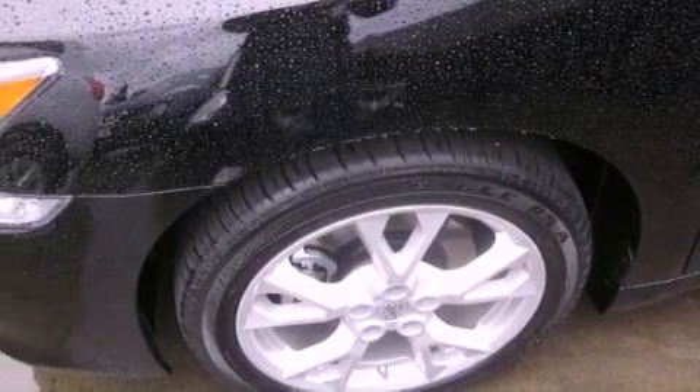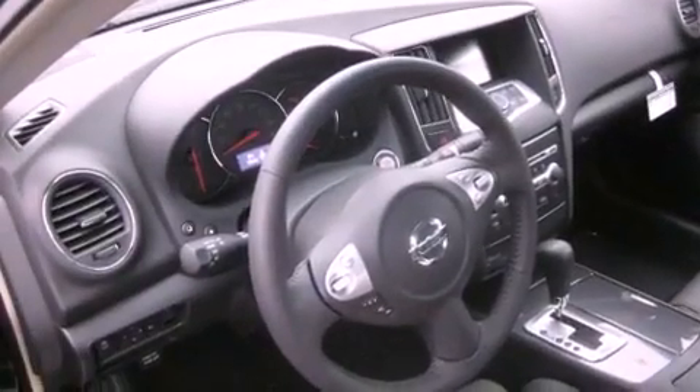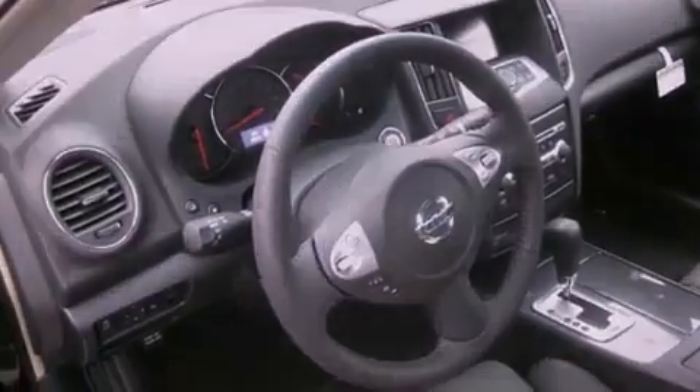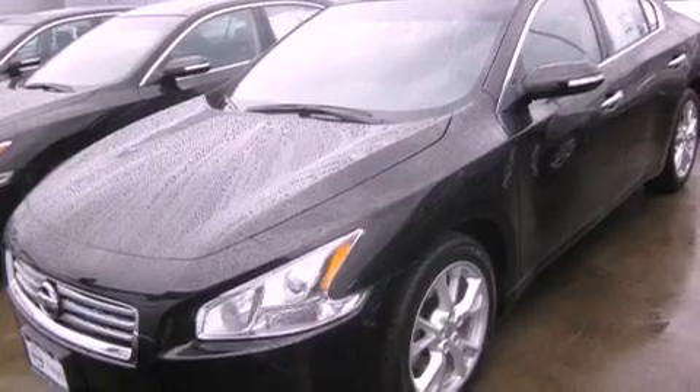All of the following features are included: a power sunroof, heated seats, alloy wheels, a CD player, a leather-wrapped steering wheel, a traction control system, an anti-lock braking system, air conditioning with automatic climate control, steering wheel controls, and cruise control.